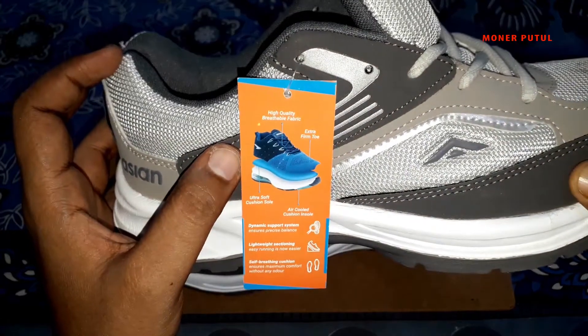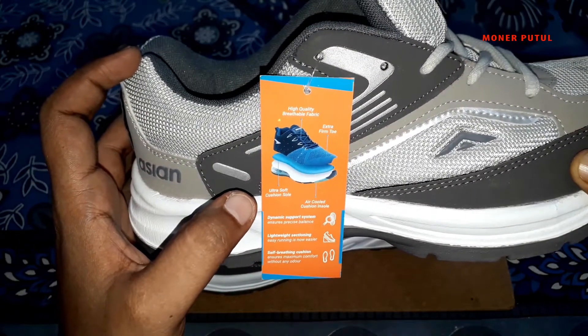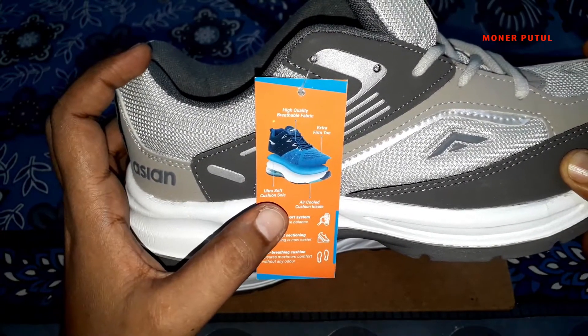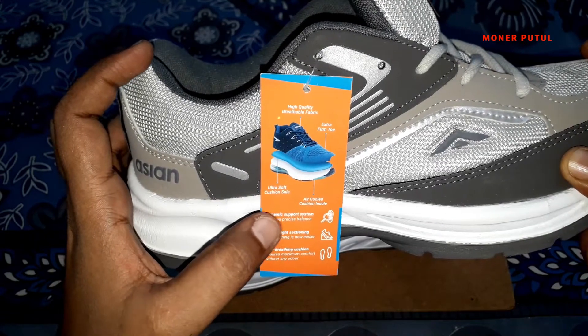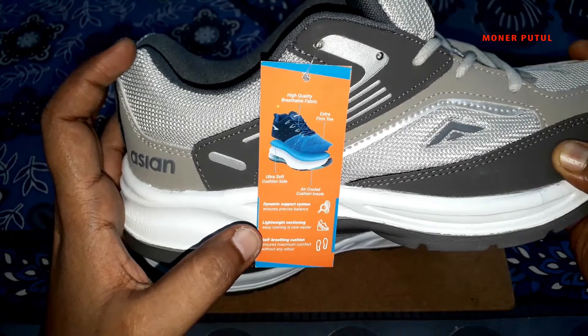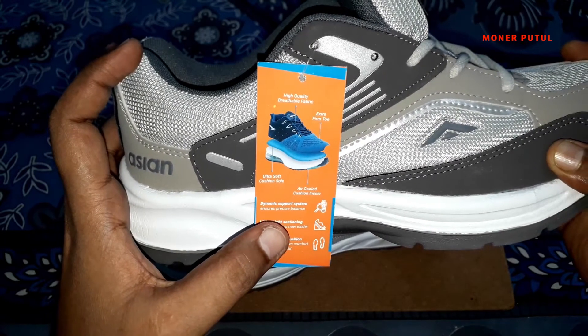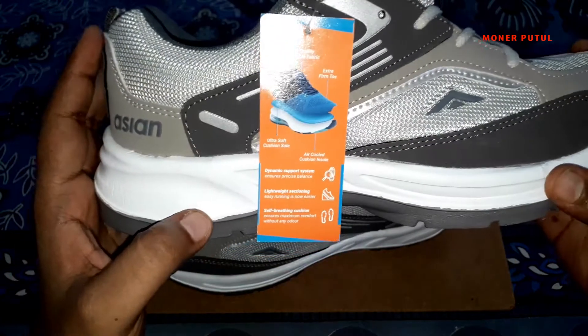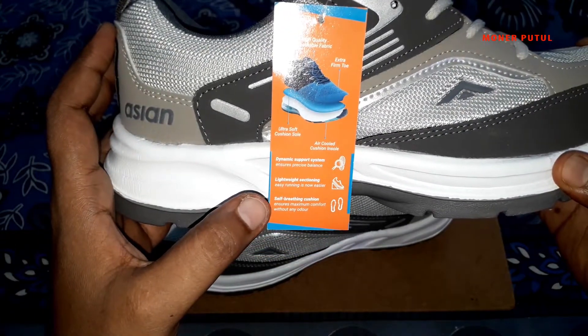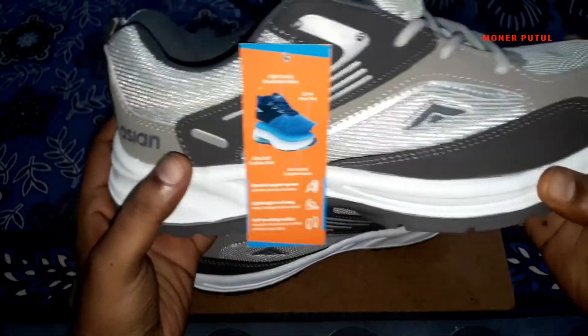You can see the features: high quality breathable fabric, XFM2, ultra soft cushion sole, and rear cool cushion inside. Dynamic support system — ensures precise balance. Lightweight sectioning makes easy running easier. Self-breathing cushion ensures maximum comfort without any odor. It doesn't smell.